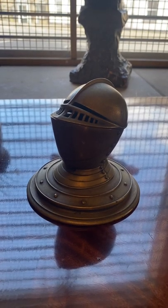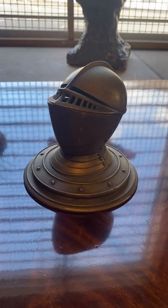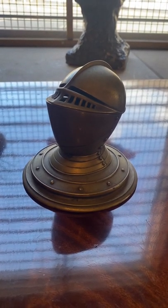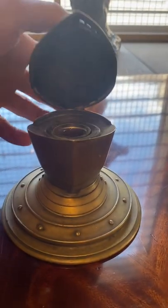Hello from Top Banana Tebri. Today we have an absolutely fantastic brass Victorian suit of armour helmet, also fashioned as an inkwell.